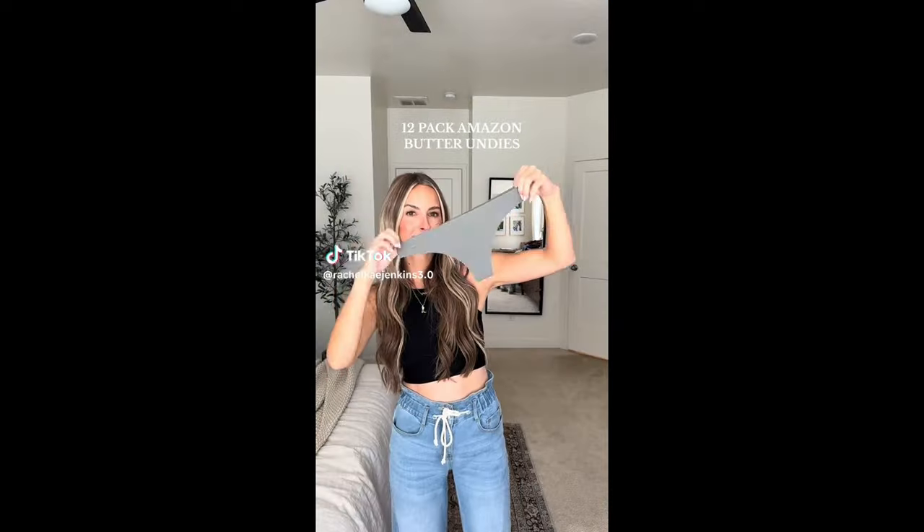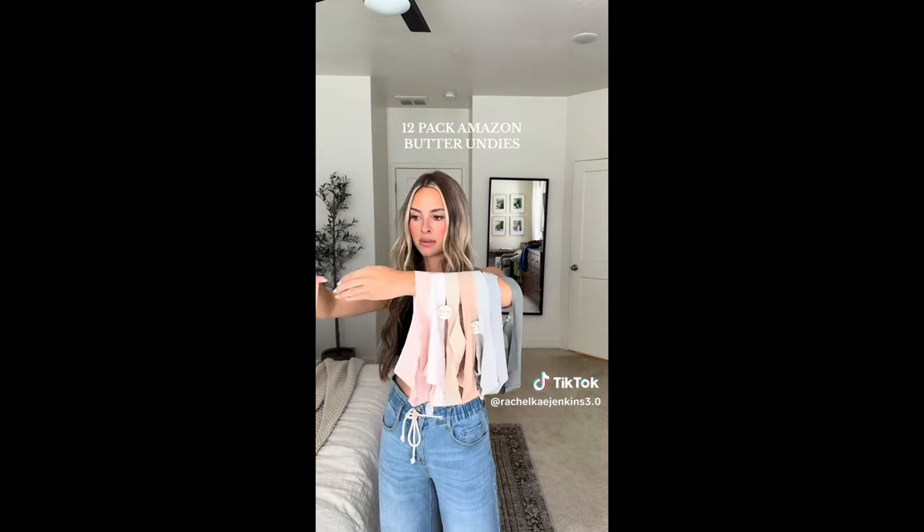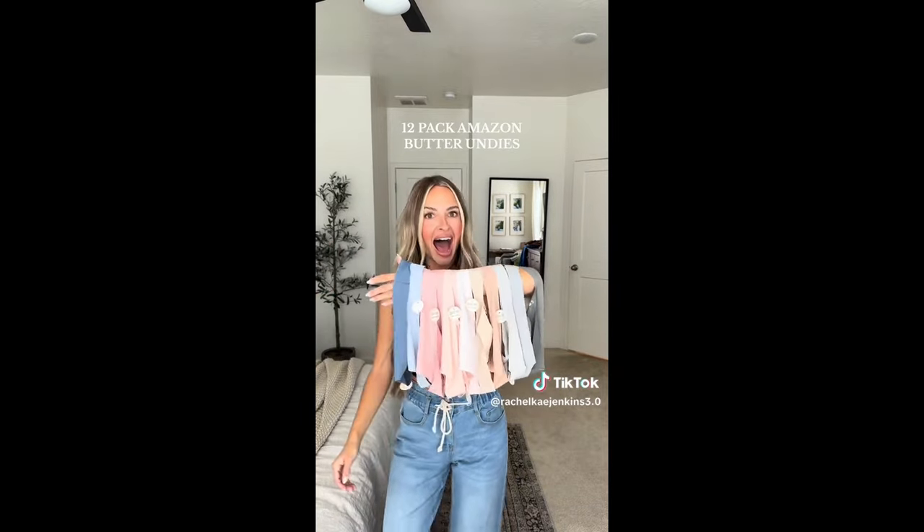Amazon essentials. Ladies, did you know that it's recommended that we replace our underwear every six to twelve months? If you're like me and haven't replaced yours in much longer than that, you can get this 12-pack of underwear for $24.